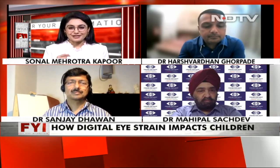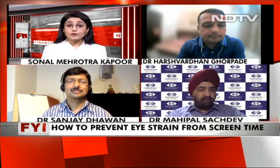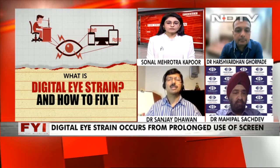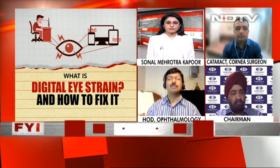Dr. Dhawan, the dependence on digital screens is not going to go down. All of us have apps that track screen time, and that's just your phone. Can you tell us what the fix is? I keep hearing that even if you don't have a prescription, you should wear glasses at least. Is that a solution? Well, while working on screens, keep it as far from the eyes as is comfortable. Keep it high up so your back and neck are straight, and a standing workstation is better than sitting because it keeps your posture correct.